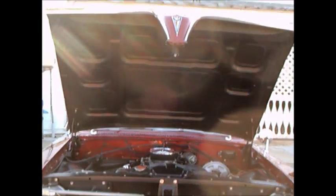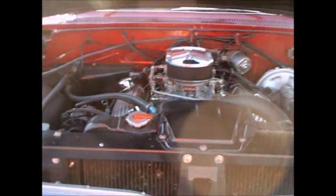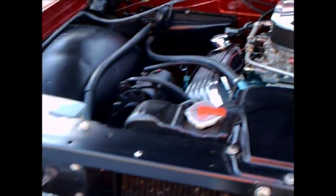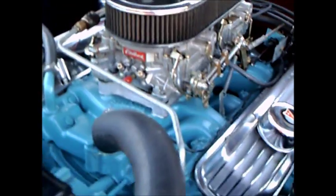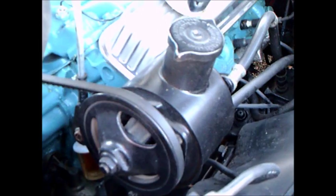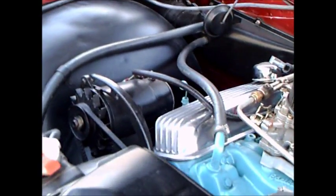This is a 1961 Pontiac Bonneville convertible. Beautiful car, as you can see it's in beautiful restored condition. Two four barrels, power steering and brakes.